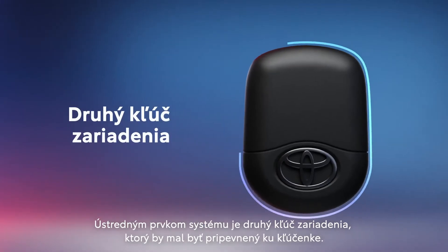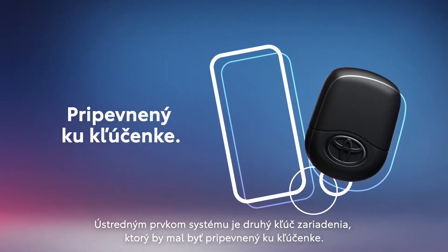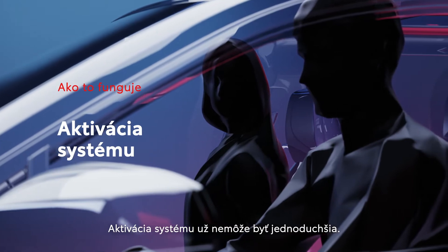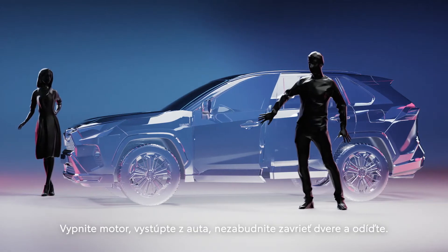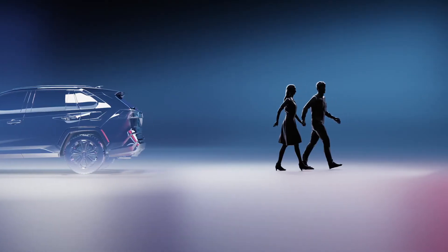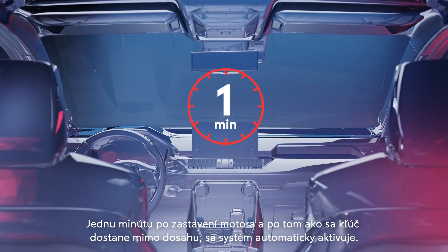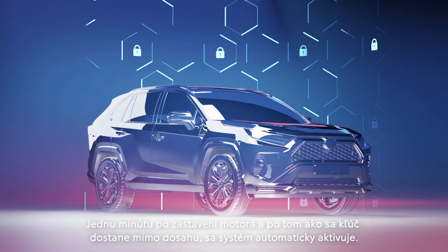Central to the system is a second device key, which should be attached to the keyring. Enabling the system couldn't be easier: turn off the engine, exit the car, be sure to close the door and walk away. One minute after the engine stops and the key is out of range, the system is automatically enabled.